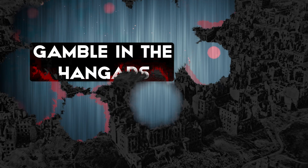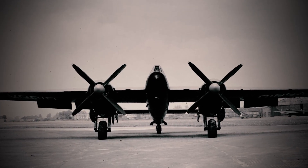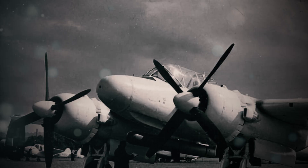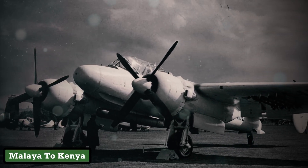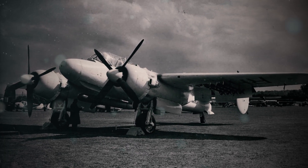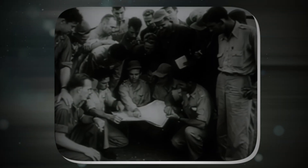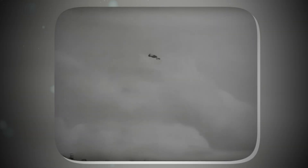By 1950, the RAF faced a grim calculus — retire the Brigand and admit defeat, or keep flying it and risk mutiny. With no viable replacement and colonial rebellions flaring from Malaya to Kenya, the choice was made by default. Squadrons became improvisational theatres where mechanics welded hope to hollow airframes, and pilots flew with crossed fingers.